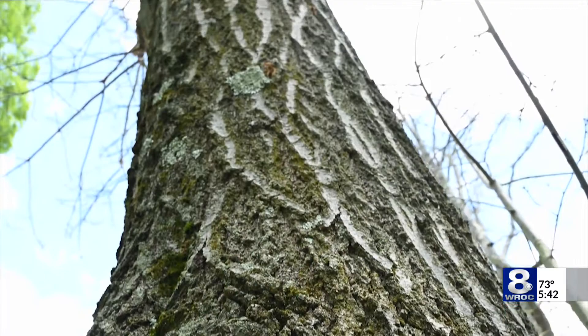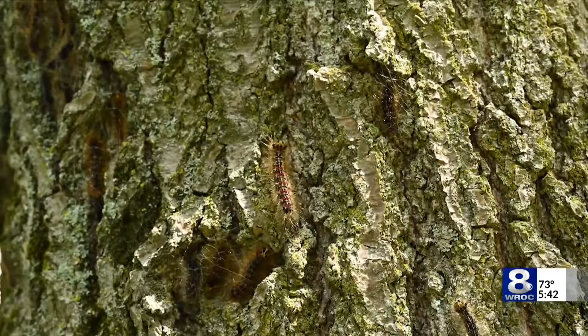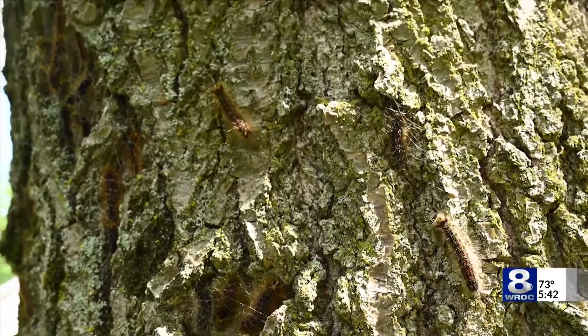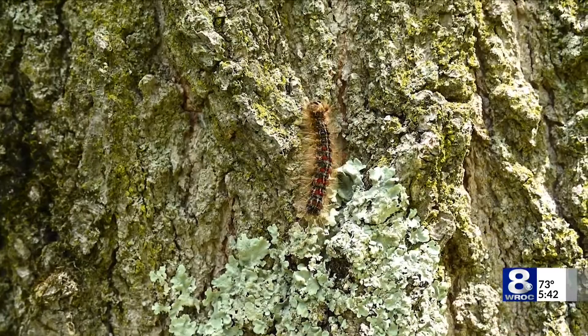Trees favored by the moths can usually withstand 2 to 3 successive years of defoliation without being killed, but the damage being done during the caterpillar stage still reduces the resistance of the tree, making it more susceptible to pests and diseases. Right now the caterpillars are very small, dark colored, about a quarter inch long. In the next couple weeks they'll molt into later instars where they'll get those characteristic sets of blue and red dots across their back.